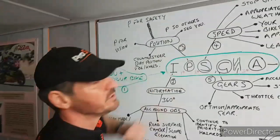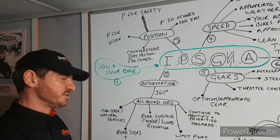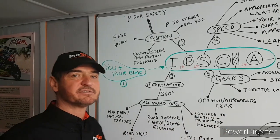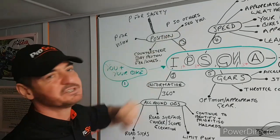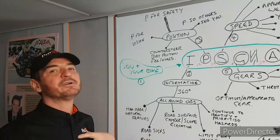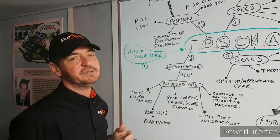We also try to position so that others can see us — that's important. Coming at a junction, on the near side, a junction on the left: if I'm positioning tucked into the left and that's a closed, blind junction, that driver may not see me until the last moment. But by positioning to the right, I'm making myself more visible to that driver. If I sat back from the lorry or bus and I can see their mirrors, they can see me. So my position now is allowing them to see me as well.